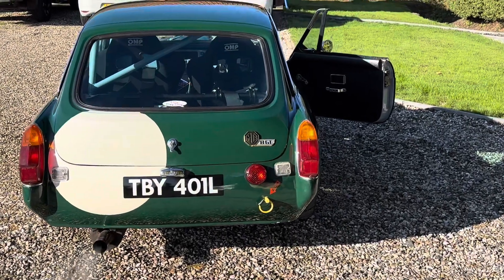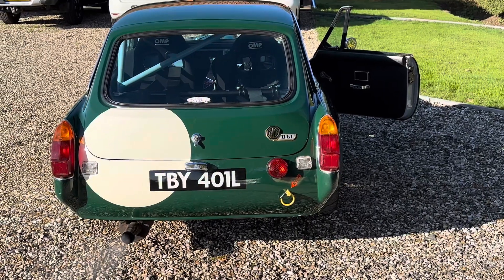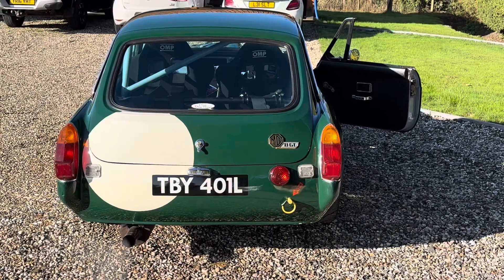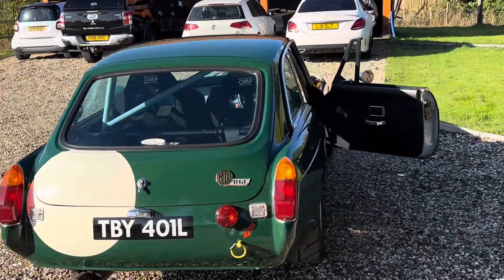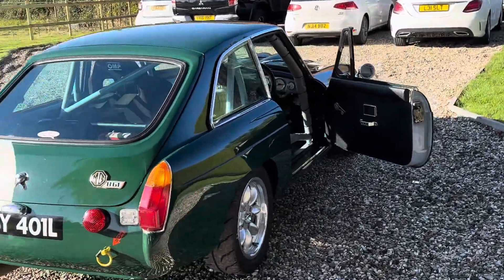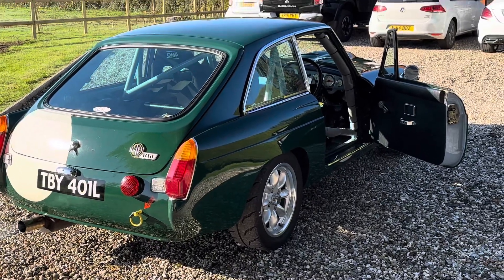This is our MGB GT V8, built as a race car, makes an ideal fast road car. I drove this car 100 miles on Wednesday — comfortable, really responsive, nice bit of kit actually.